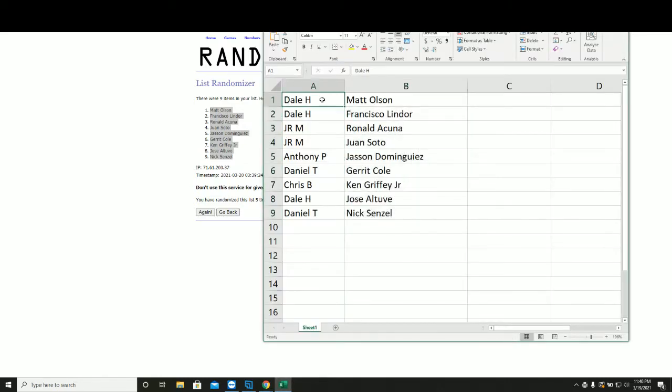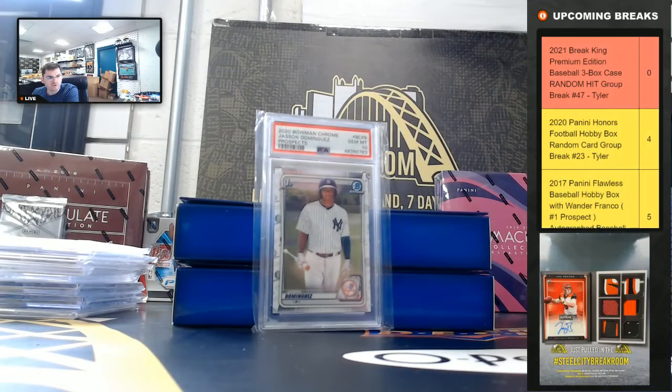Dale gets Matt Olson. Nice hit on the Francisco Lindor. JR got the Ronald Acuna and Juan Soto. Anthony — nice hit on the Dominguez. Dan T with the Garrett Cole. Chris B gets Ken Griffey Jr. Dale gets Jose Otuve, and Dan gets Nick Senzel. Thank you everyone who joined — thank you.